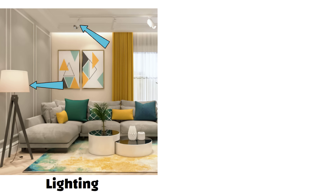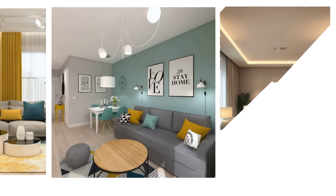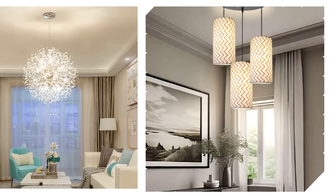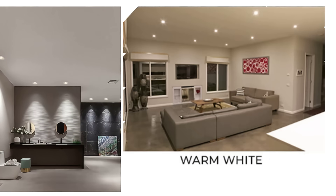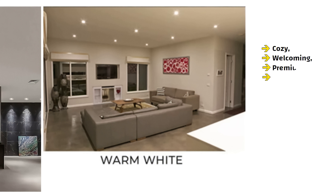Now let us talk about lighting. Lighting is super important for making your home look rich and luxurious. Try to use layered lighting — that means combining different types of lights in a room. For example, a chandelier or pendant light as the main centerpiece, table lamps or wall lamps for soft cozy lighting, and floor lamps or spotlights to highlight corners, decor or artwork. Always go for warm white lights instead of harsh cool white. It instantly makes your home feel cozy, welcoming and premium, just like hotels.